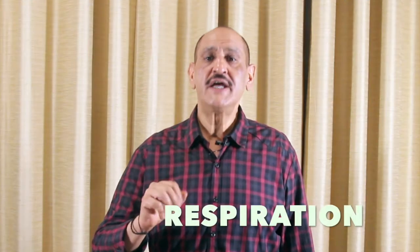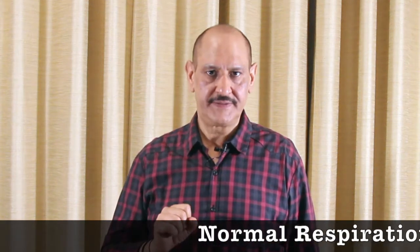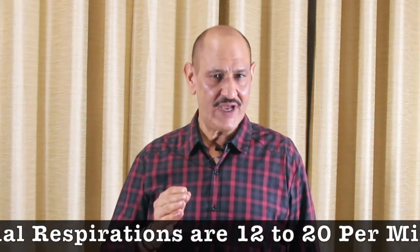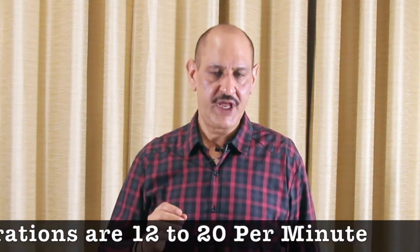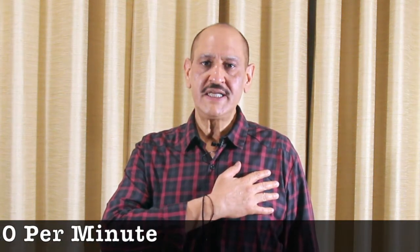Vital three is respiration. As we breathe in, our chest rises. As we exhale, our chest relaxes. This action is known as one respiration. The number of respirations in one minute is anywhere between 12 to 20. Count the number of rises and falls of your chest for 30 seconds and then multiply it by two to give you the number of respirations per minute.